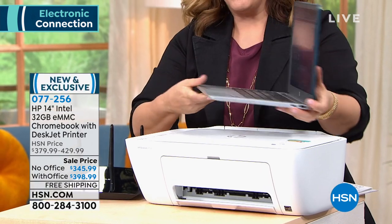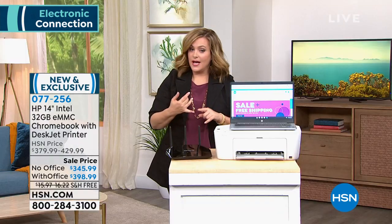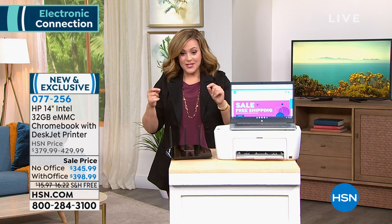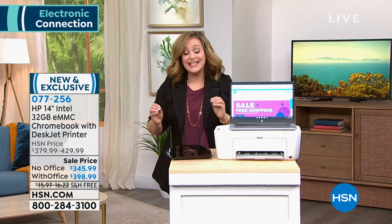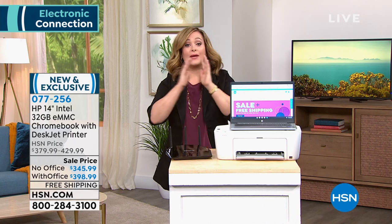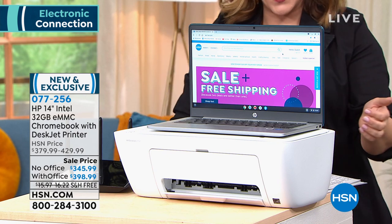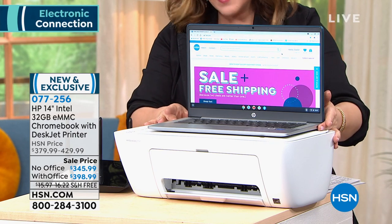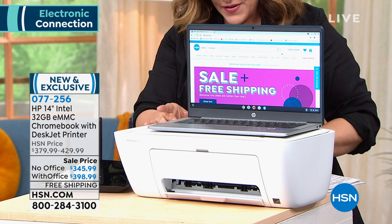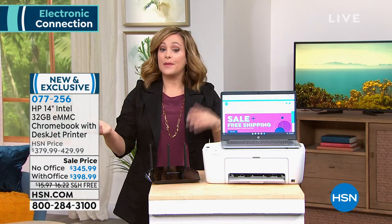Once you pick your color, you decide: do you want it with Microsoft Office — that's Office 365 for one year — or without? Without, we've got just 15 left at $345.99, and we've got flex pay. I'd respectfully say go with Office because at some point you'll need those Microsoft applications. It's only $10 more on flex pay, so the price is $398.99 — still under $400. On flex pay, without Office is $69, with Office is $79.80.